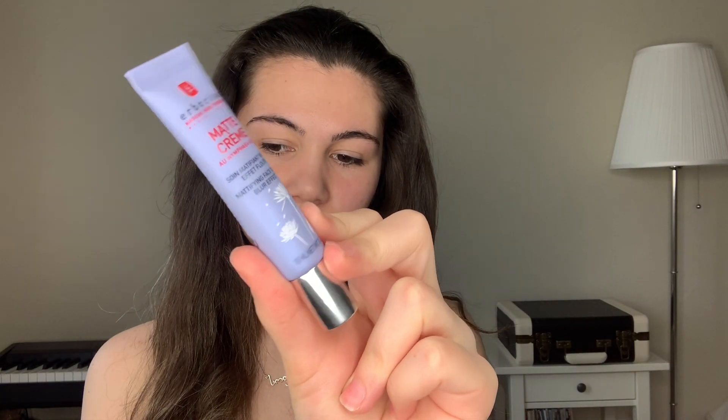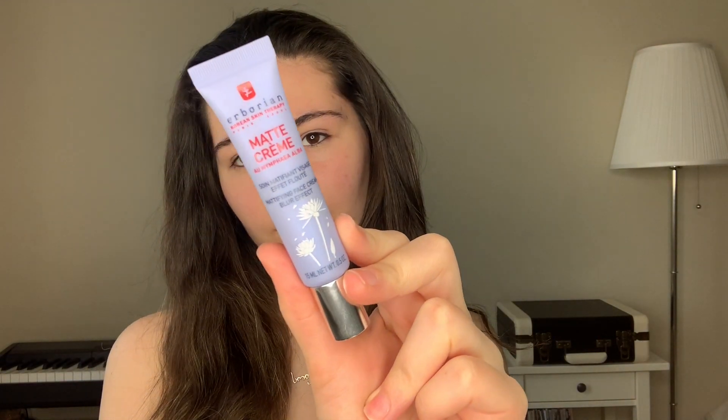I'm gonna start with primer — this one from Herborian Mud Cream. This primer smooths the skin and prepares it for makeup.